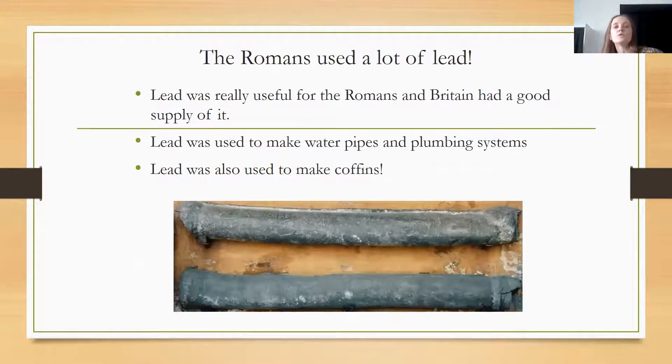The Romans also used a lot of lead, and Britain had a good supply of it. Lead was really useful for the Romans — it was used to make pipes like water pipes for their plumbing systems, and it was also used to make coffins.